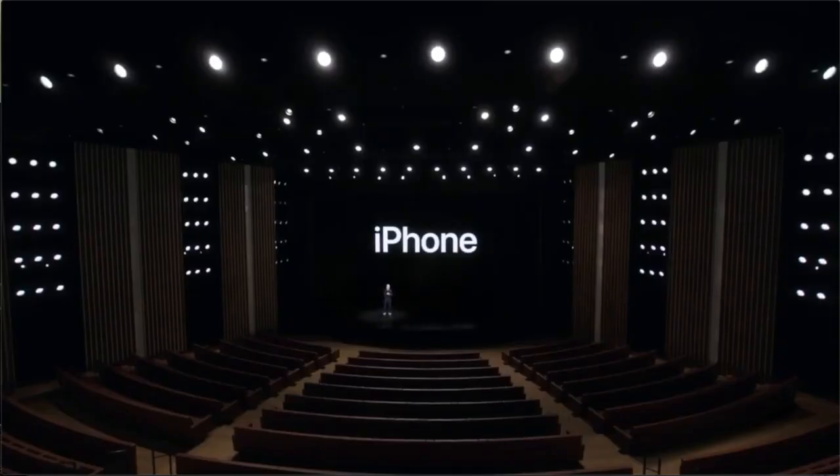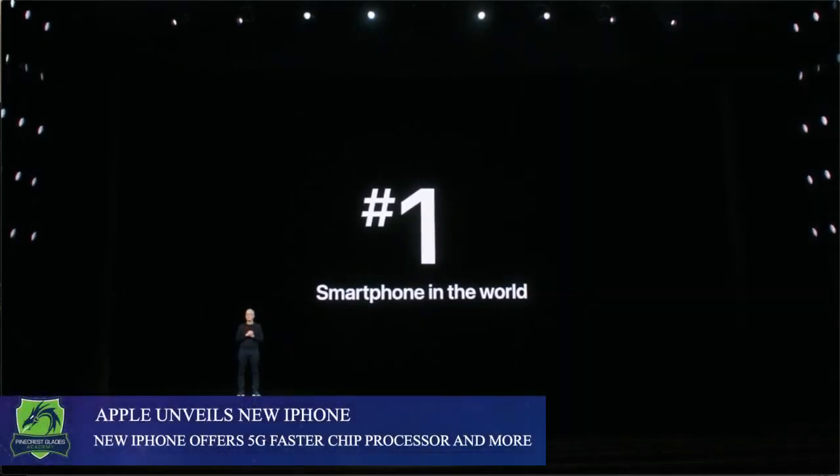Good morning, I'm Julian Basto of PGA News and today we're going to be talking about the iPhone 12. The iPhone 12 was announced on Tuesday at a virtual event and it was shown to be quite similar to the other iPhone but with some tricks up its sleeve.